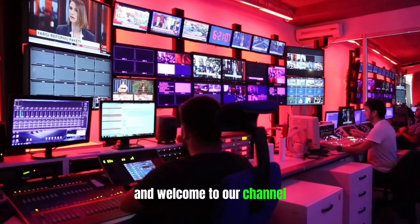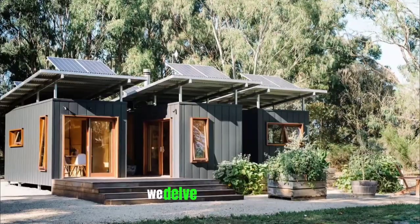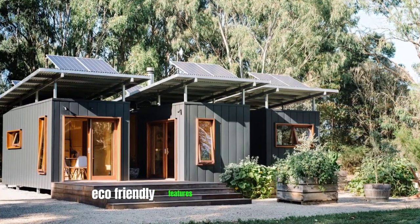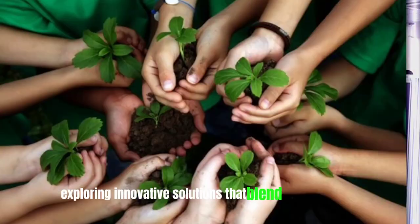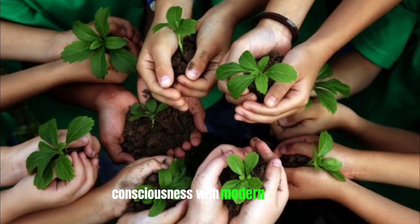Hello viewers and welcome to our channel. In this video, we delve into the top 10 eco-friendly features for a tiny home in 2023, exploring innovative solutions that blend environmental consciousness with modern comfort.